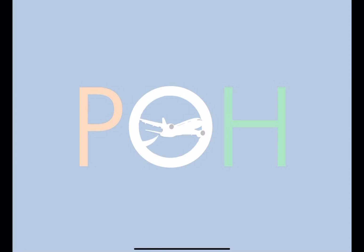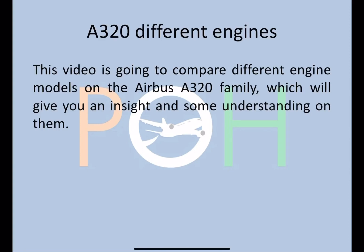Hey everyone, welcome to Planes Over It. Just doing a short video on the different engines on the Airbus A320 family. It will give you an insight and some understanding on these engines and how it has evolved over the years.